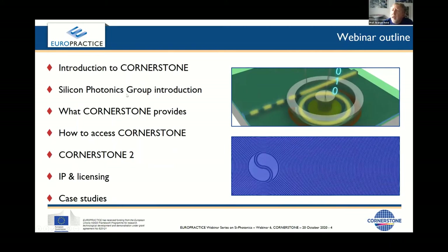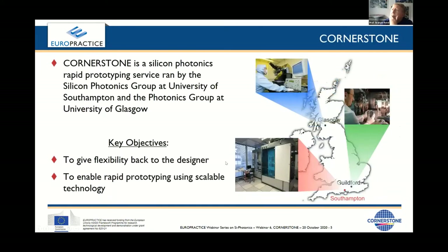This is broadly what our presentation contains. I will do the first two bullet points — the introduction to Cornerstone, really the background, and to my group which is where Cornerstone is hosted. As you can see from the map, Cornerstone is based in the UK.